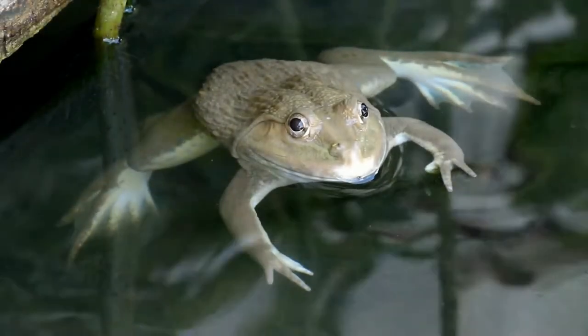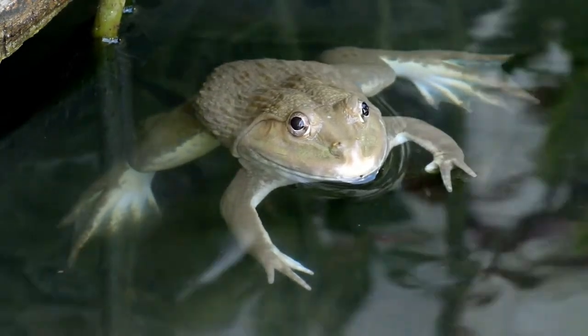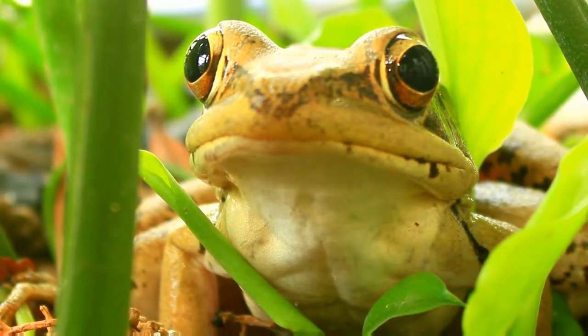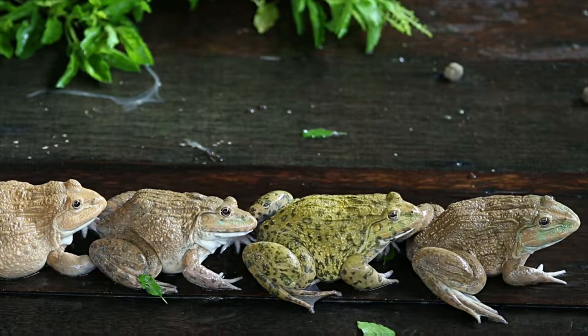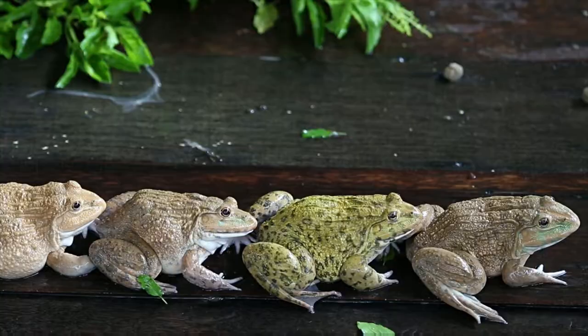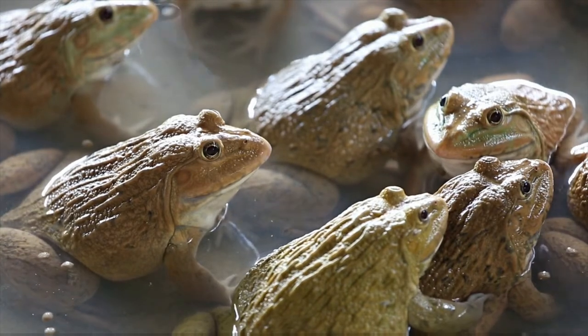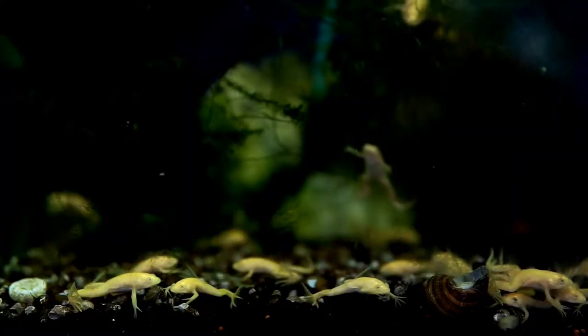Do African dwarf frogs need a filter? African dwarf frogs are one of the easiest, low-maintenance frogs to care for beginners. These frogs require special concern for maintaining their water quality, since African dwarf frogs thrive in freshwater. As fully aquatic frogs, they cannot survive without water and are sensitive to water quality. An aquarium filter with an accurate flow rate is a must for African dwarf frogs.